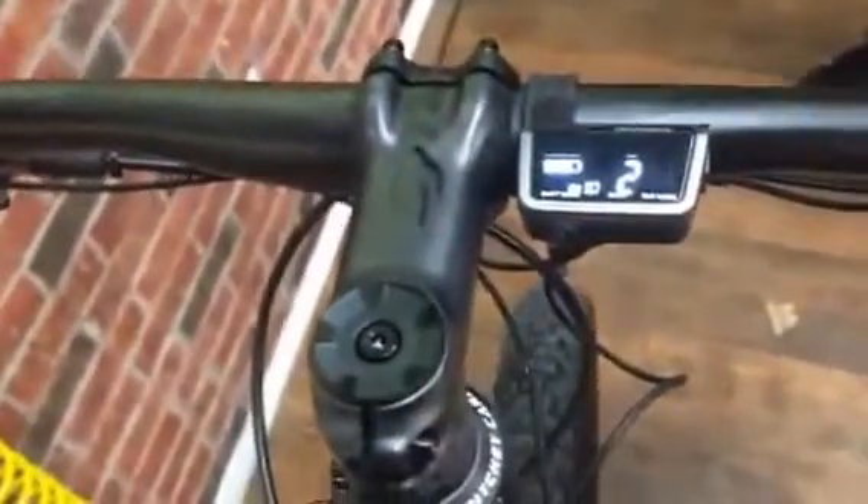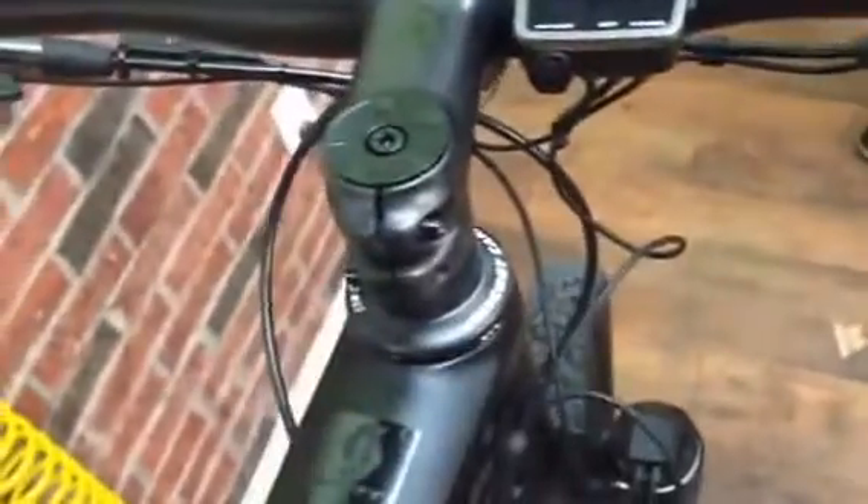The battery is hidden up here inside the top tube. It's got a display unit right there that tells you the gear selection and the battery life. It'll also allow you to make small trim adjustments.